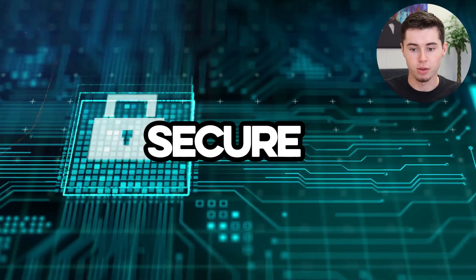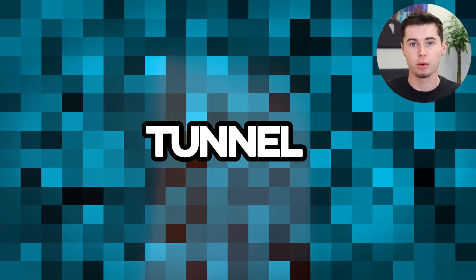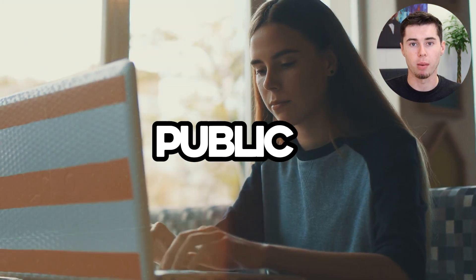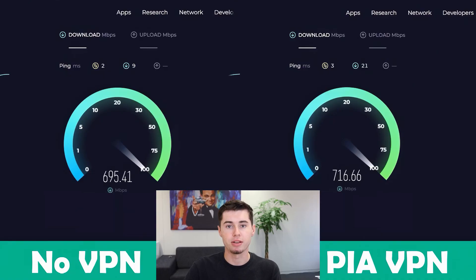Now let's talk about how PIA VPN works. It creates a secure tunnel for your internet activities — no one can peek inside this tunnel. This is especially great for when you're on public Wi-Fi, like at a coffee shop or airport. Let's take a look at PIA VPN's speed. On the left, you can see the speeds I get when I'm not connected to any VPN, and on the right, you can see the speeds I get when connected to PIA.